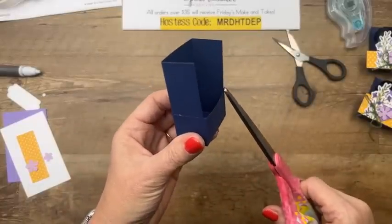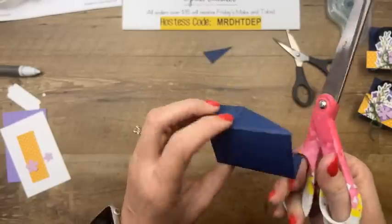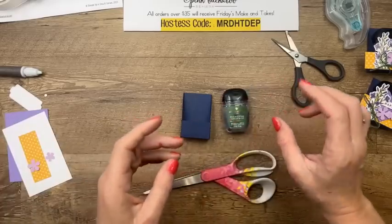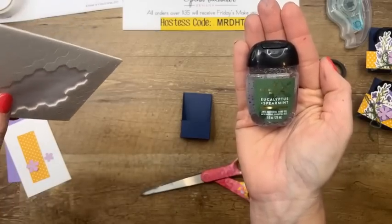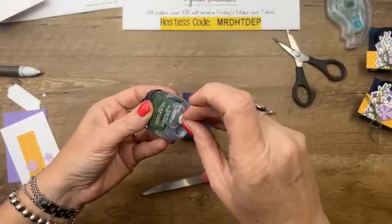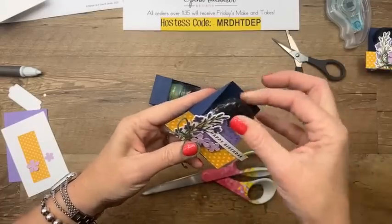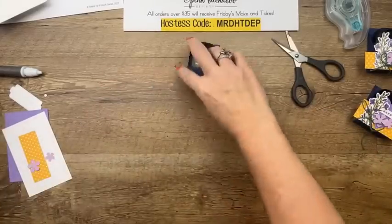Now you're going to cut this at an angle from the bottom point to the back point, then the same thing on this side. You're making just like a teeny tiny little magazine holder with slanted sides. I don't have lavender but I do have this — my favorite hand sanitizer scent, Eucalyptus and Spearmint. I like to stick a dimensional on the bottom just so it won't fall out before I give it to the person. It's very easy to pop that out too. It'll stay in there a few times.